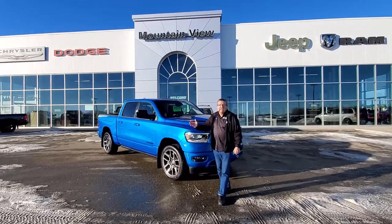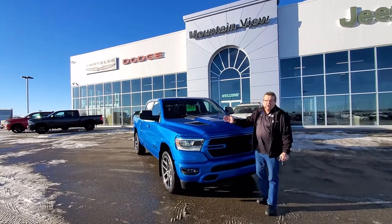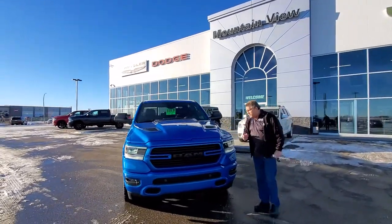Civic Fire here at Mountain View Dodge. I just have to show you this beautiful 2021 Ram 1500 Sport Hydro Blue. This was a factory order — and yes, we can do factory orders for you.